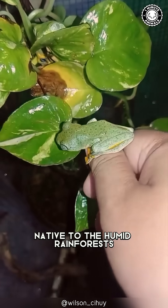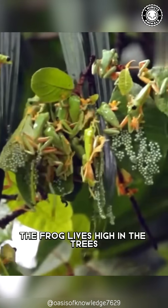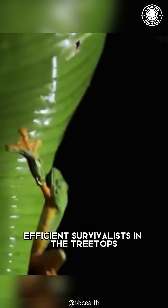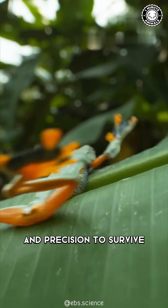Native to the humid rainforests of Southeast Asia, the frog lives high in the trees, descending only to mate and lay eggs. With its unique gliding abilities, it's definitely one of nature's most efficient survivalists in the treetops, relying on agility and precision to survive.